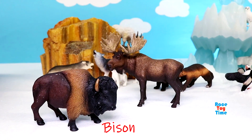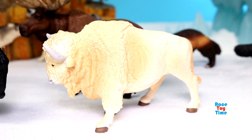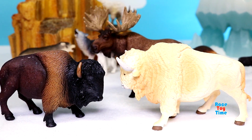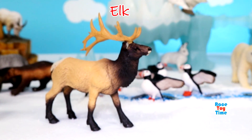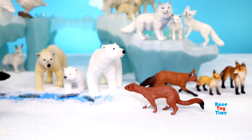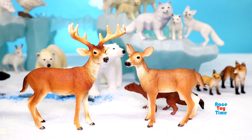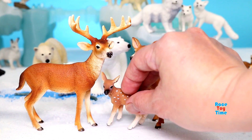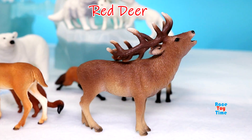Bison. Elk. Reindeer. White-tailed deer. And lastly, we have a red deer.